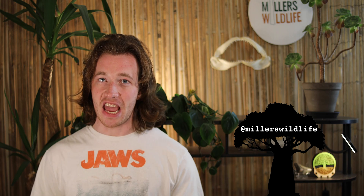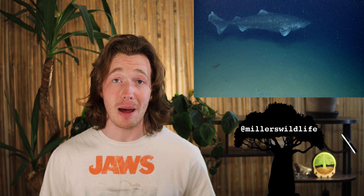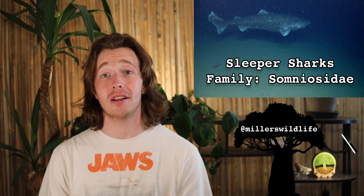Next week, we take a frigid deep dive into the largest, slowest, and longest-lived members of the Dogfish Order — the Sleeper Sharks.